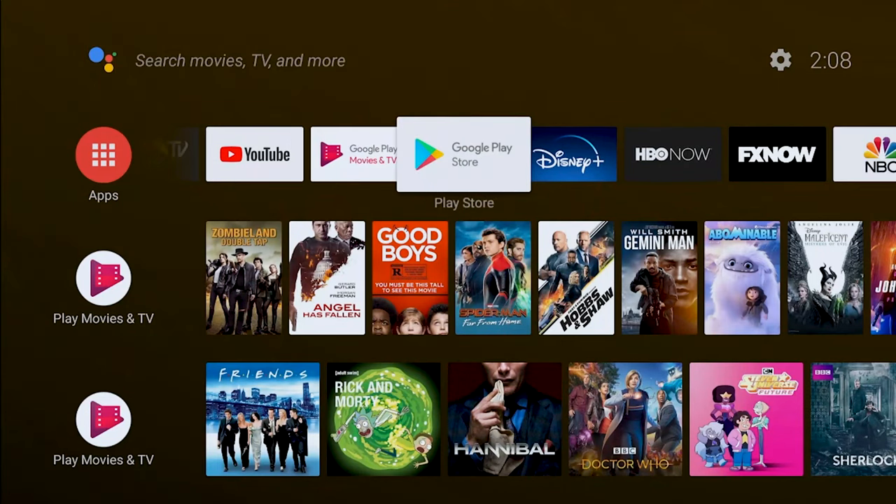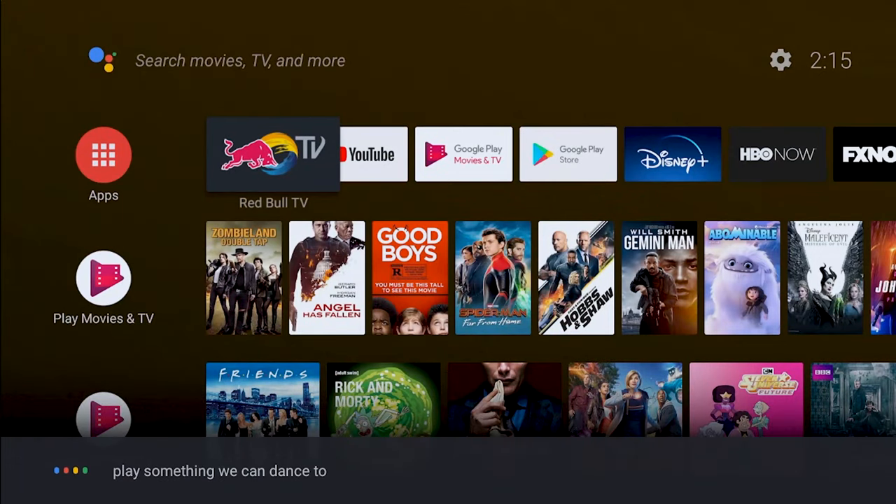Powered by Android TV and Google Assistant, you can quickly access all the content you love. Hey Google, play something we can dance to.